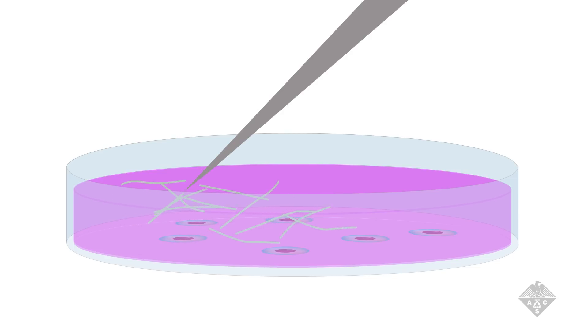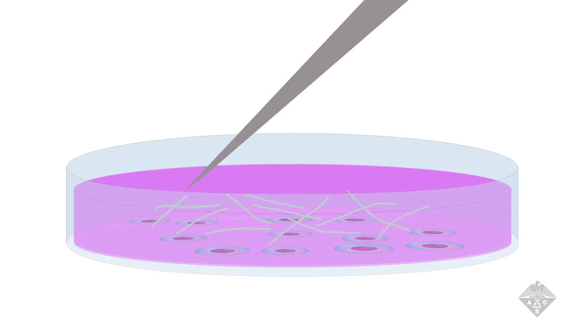When the team added the peptide to the cultured dental pulp stem cells, they found that it not only caused the cells to multiply, but also activated them to deposit calcium phosphate, the mineral that makes up tooth enamel.